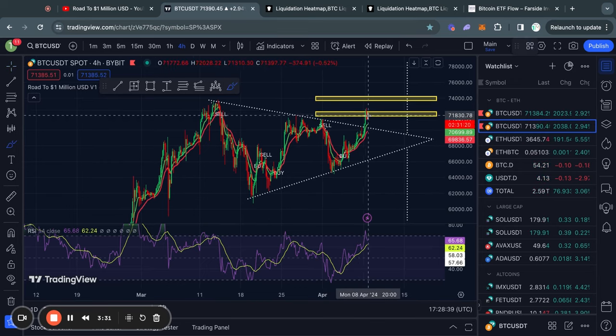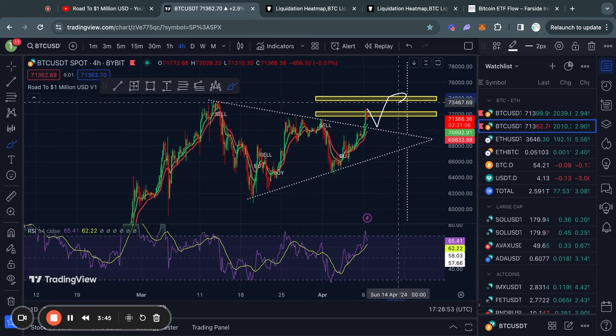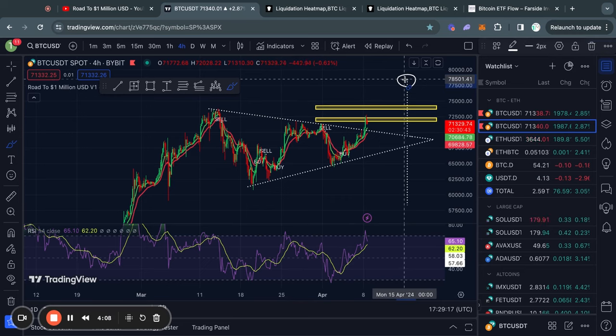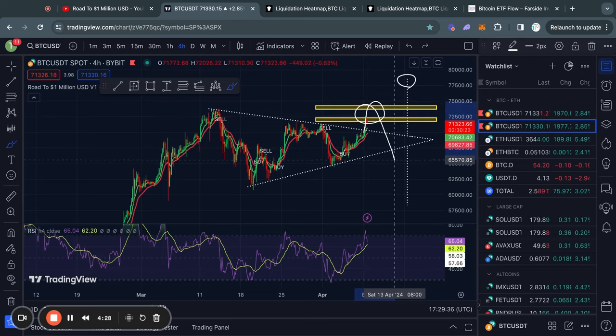Typically the price gets attracted to where there's most liquidity, so it could be the case that we just see a retest of this trend line and then continue to the upside in order to sweep this level of liquidity. In the case that we continue to break out from this triangle pattern, the price target for this breakout is technically 78.5k.